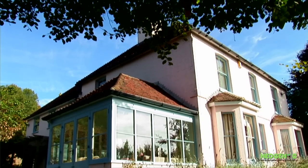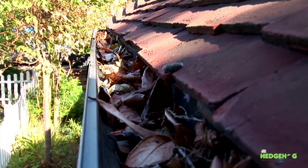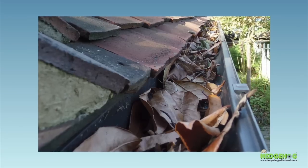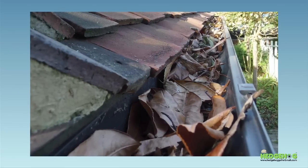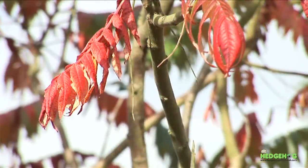Every year homeowners and building maintenance staff are faced with the vital task of cleaning out gutters and drains which have become blocked with leaves and other debris. Ignoring this problem may result in serious damage to your building, and to make matters worse, if you're surrounded by trees, this job may have to be done twice a year.